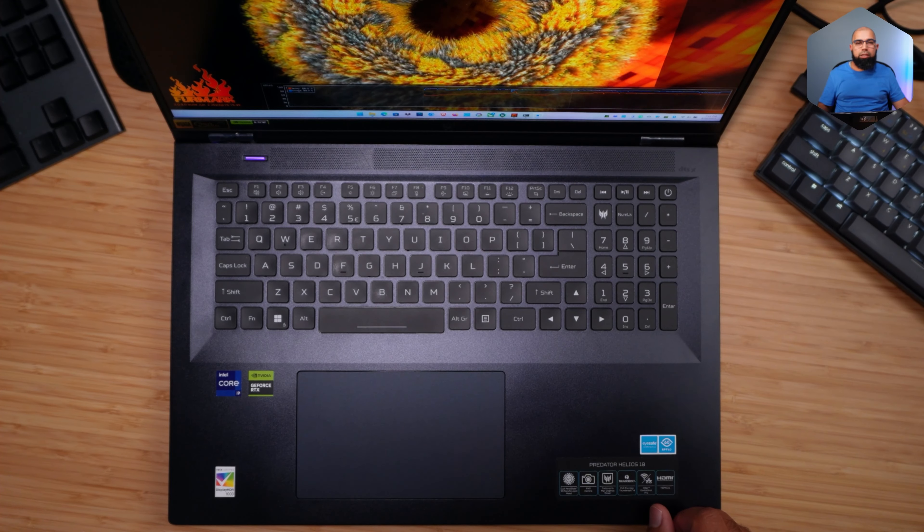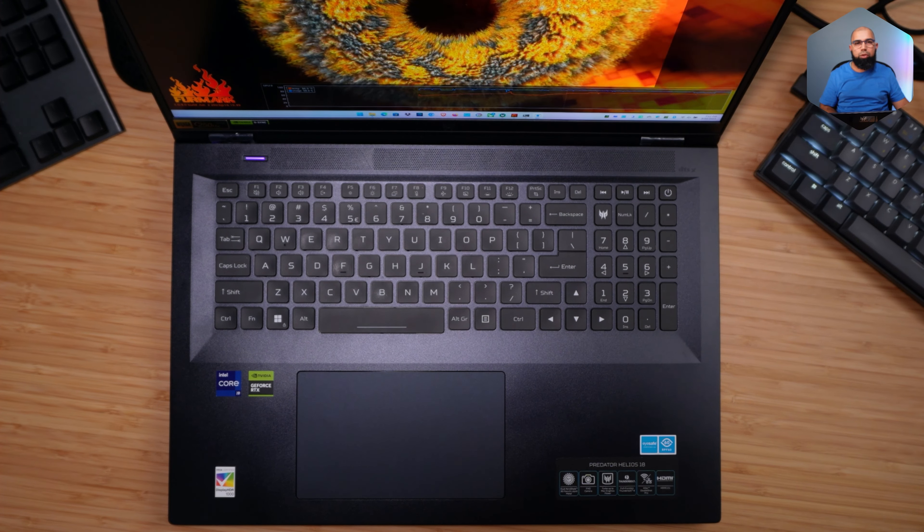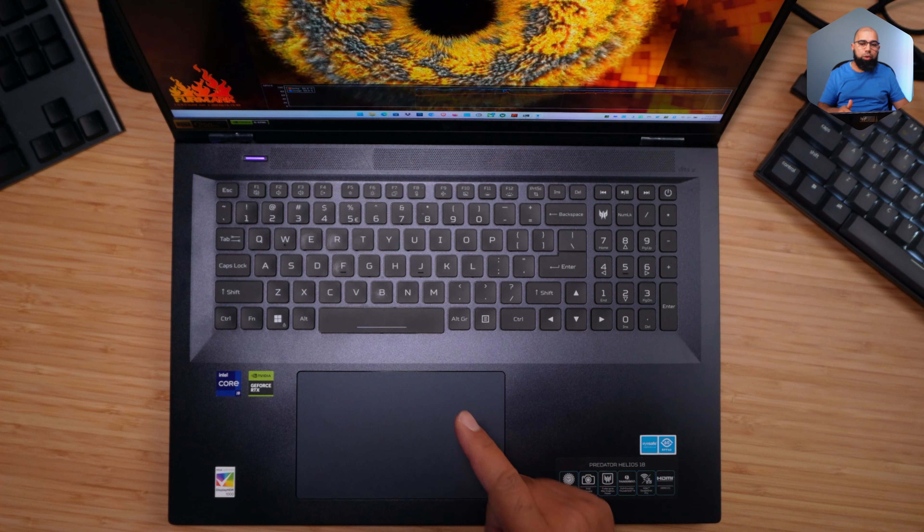This is a test of the webcam on the Predator Helios 18 for 2023. This 18-inch laptop offers fantastic real estate for gaming, professional work, and study. It comes with a 1080p Full HD webcam — most laptops have upgraded to 1080p this year, though still only at 30fps. Would love to see 60fps in the next generation. The array microphones produce decent audio, and the image looks pretty sharp thanks to sharpening and software effects.